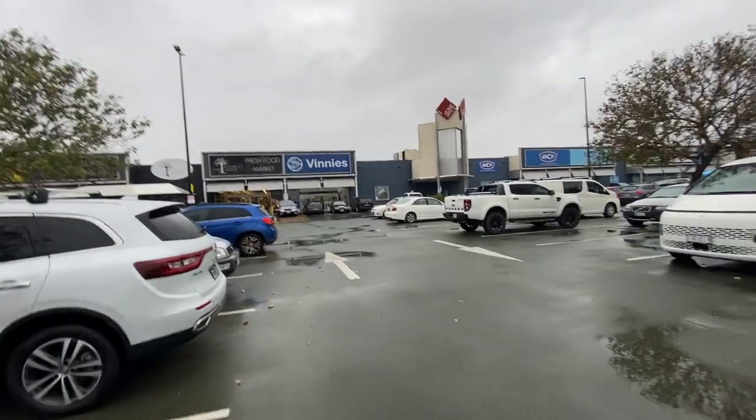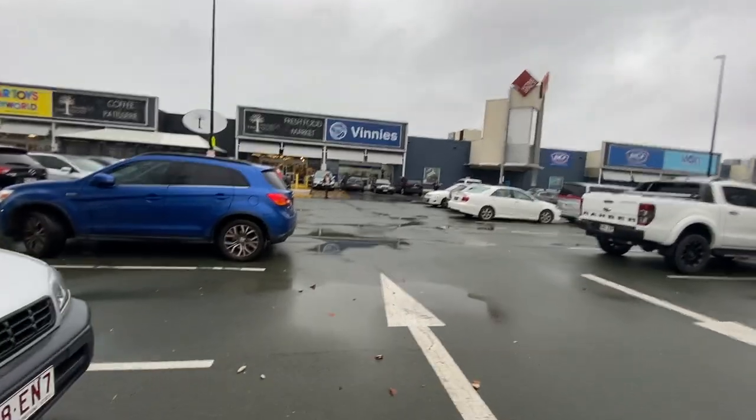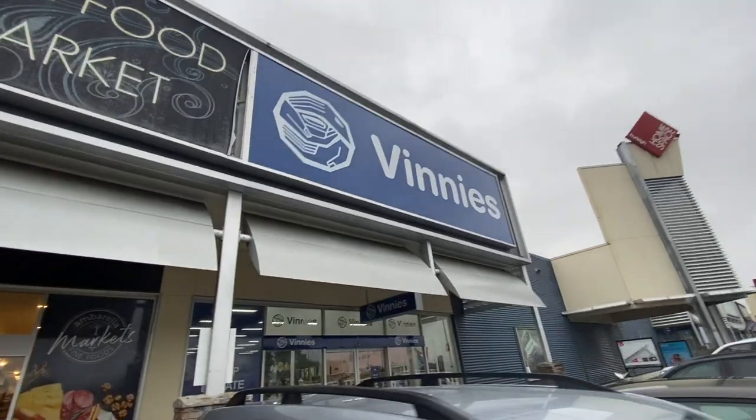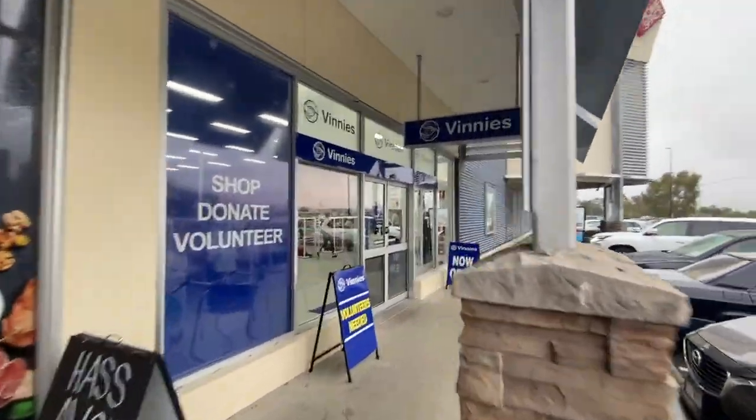Hello lovelies! Today we are thrifting again! Oh my goodness, I am so addicted to this and I just can't stop. We are at one of my local Vinnies and I just cannot wait to see what is inside.